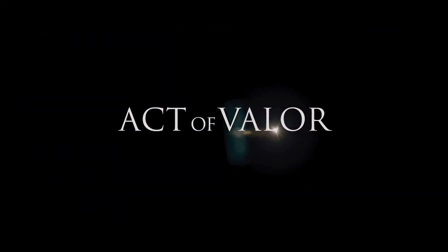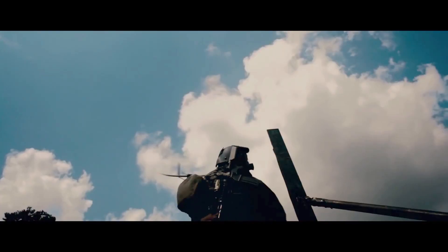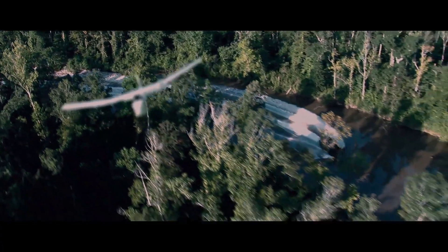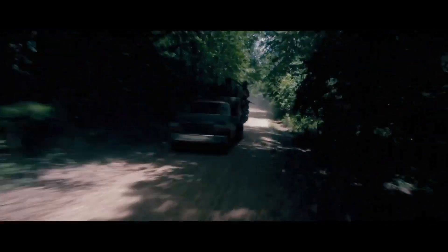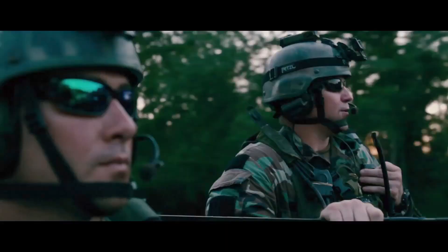Not your typical Hollywood film, the movie uses active duty Navy SEALs and not actors. There were actually so many elements that I liked about this movie that I'm doing a two-part series. First up: UAVs.